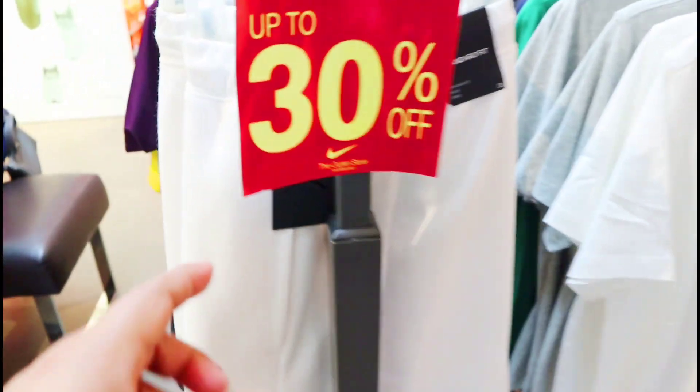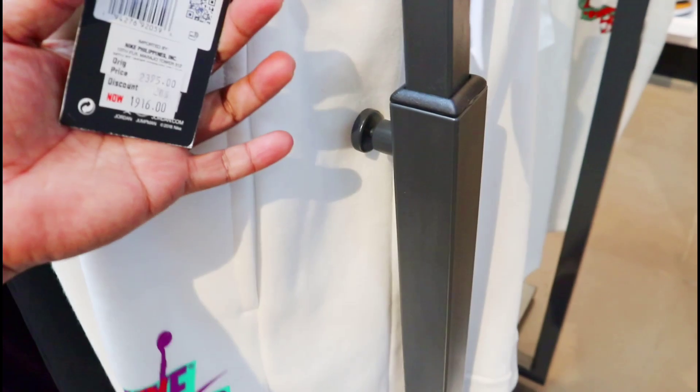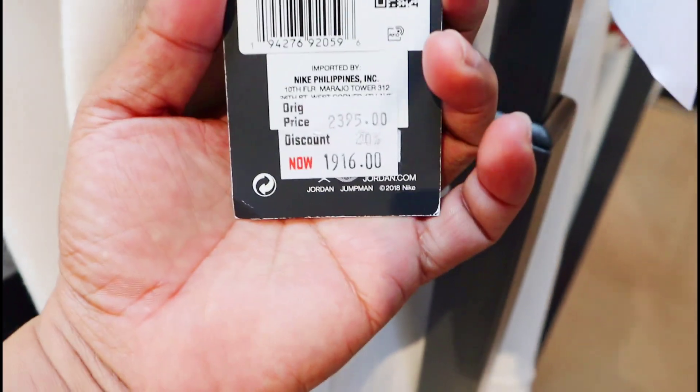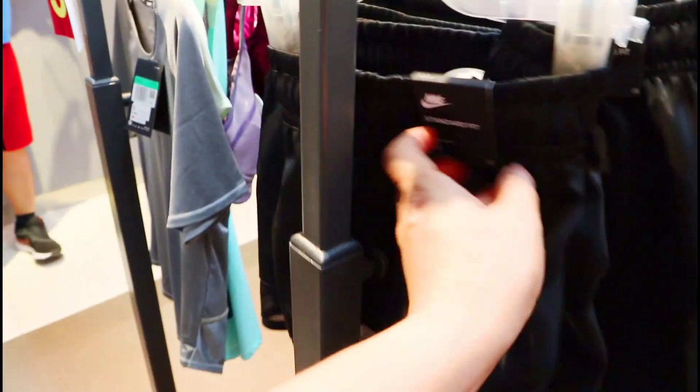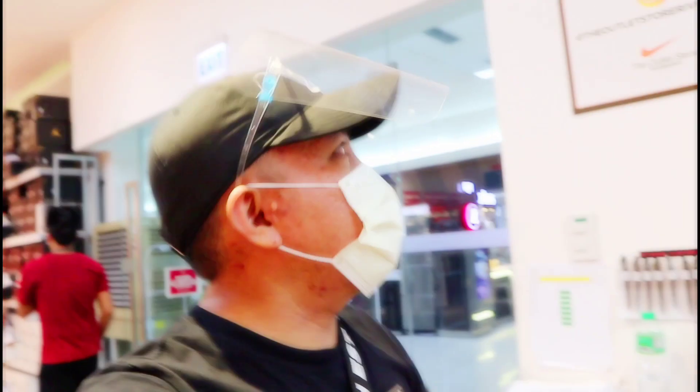So ayan mga amigo yung price ng mga naka-display dito sa harap, up to 30% off. Dito sa mga cotton shirt naman — Jordan yung brand nya, at ang price na dito naka 20% off so yung mga amigo dito 1,916 pesos. So marami pa dito. Mga pambabae naman to — mga standard fit, at mayroon sya ditong price ngayon na 1,496 pesos, 25% off sa mga ganitong design na mga shirt. At sa mga pambabae naman, ito nasa 1,356 pesos, 30% off sila.